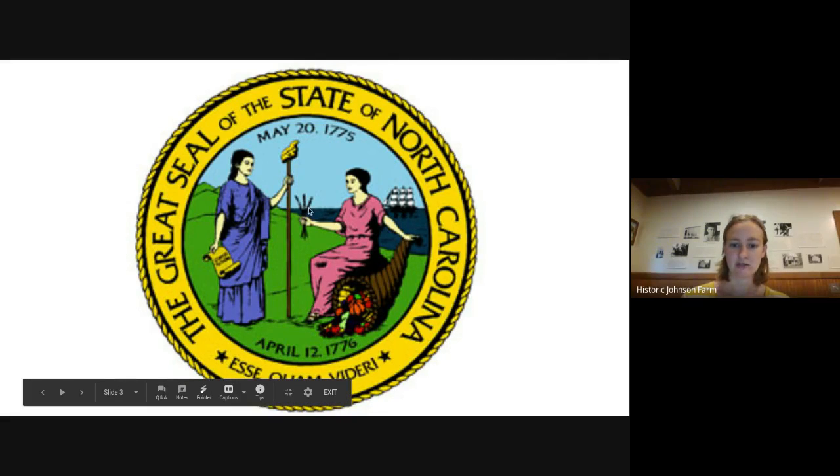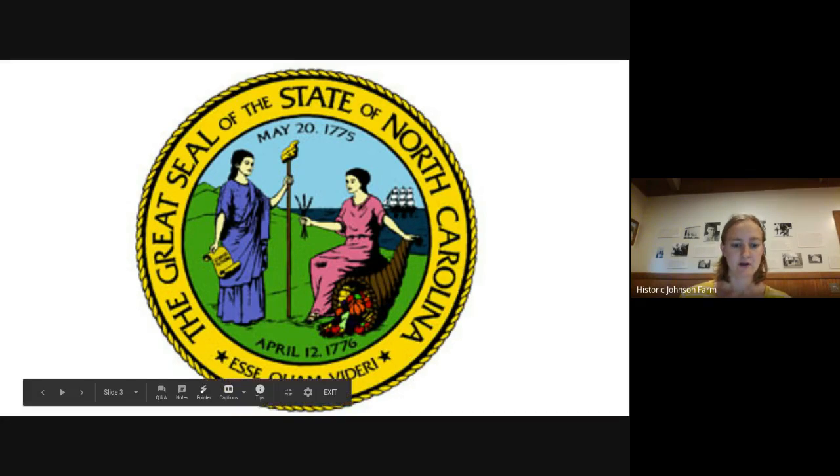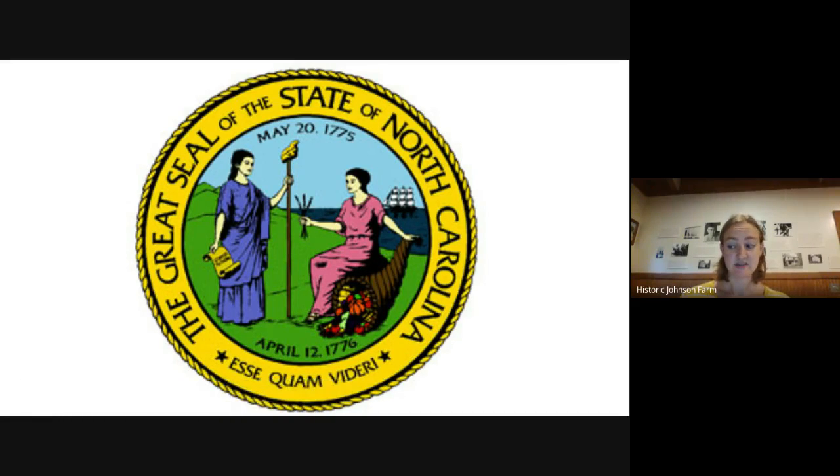In the background we see the mountains all the way to the ocean, because North Carolina has lots of different geography. At the very bottom, we see the state motto. The motto is kind of like a saying, and a lot of times state mottos are in Latin, which is a language a lot of people don't speak anymore. This one, 'esse quam videre,' means 'to be rather than to seem.' To me, that's saying North Carolina, this is what we are, this is what we have — we're not pretending to be anything we are not.